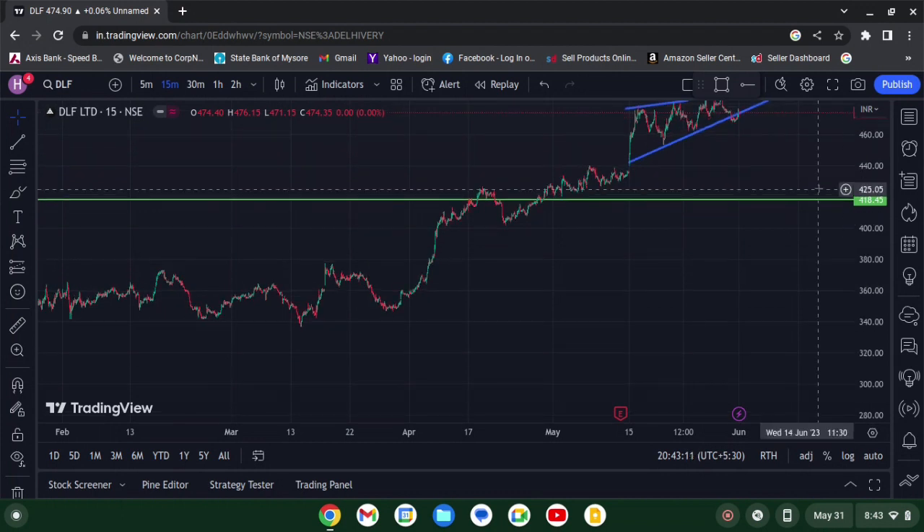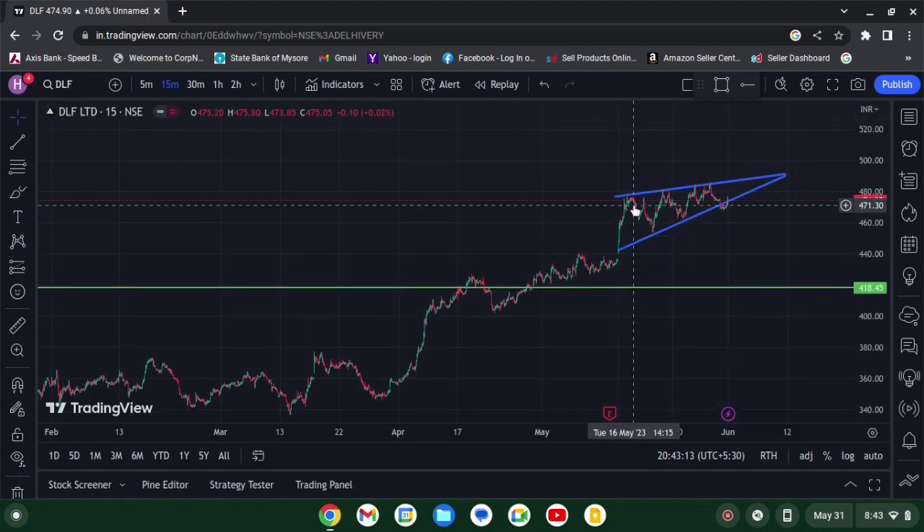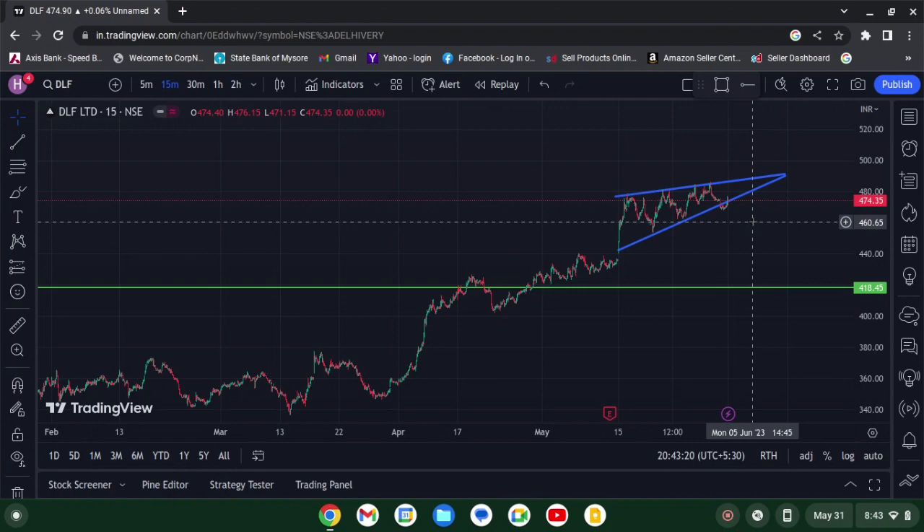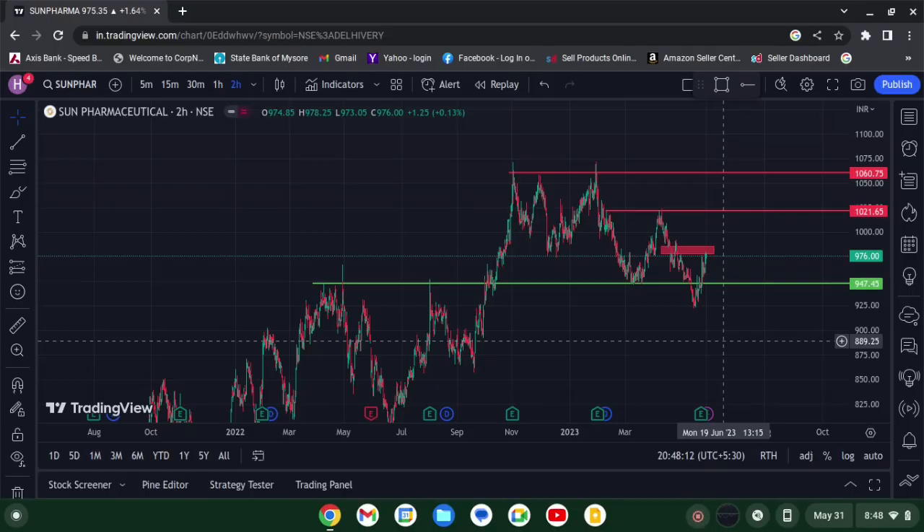On the 15-minute time frame, we can see an ascending triangle kind of pattern — the price is moving in this pattern. Whichever side we get a breakout and confirmation, we'll take a trade. That's it. Next up we have Sun Pharma.